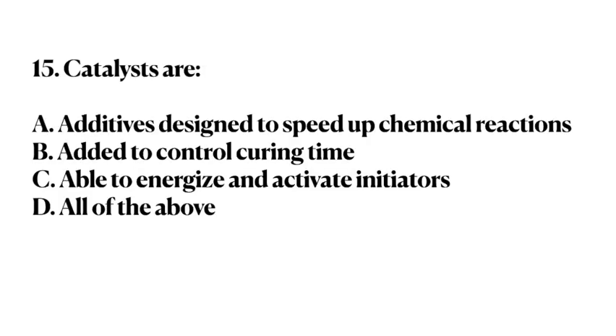Number 15. Catalysts are: A. Additives designed to speed up chemical reactions. B. Added to control curing time. C. Able to energize and activate initiators. D. All of the above. Answer: D. All of the above.